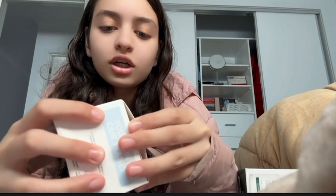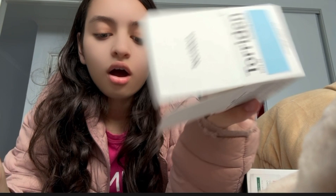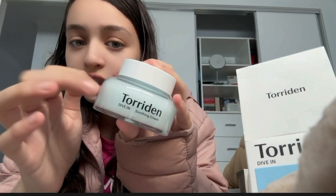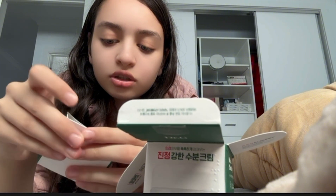The next moisturizer I got was from Torridan. First of all, it comes with a spatula — like that's the cutest thing ever. Here it is. 'Your skin is our planet' — recyclable bottle, guys. This is glass, I think, or plastic, I'm not too sure. This is the Red Blemish Cream, guys — it has a spatula. You know it's fancy when it has a spatula. I love spatulas, that's my new thing. This is the Dr. G Clear Soothing Cream.